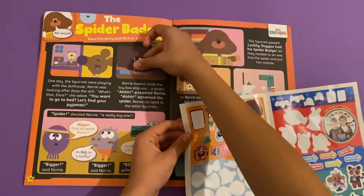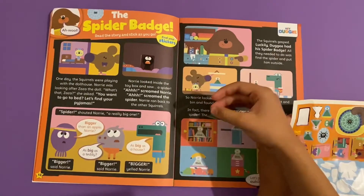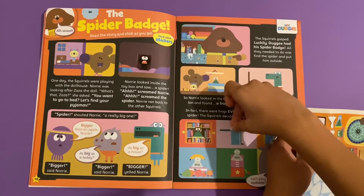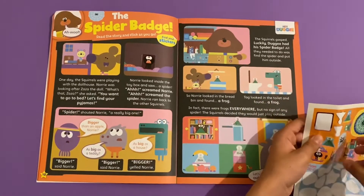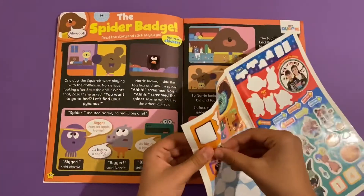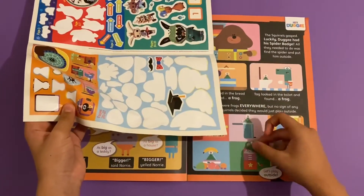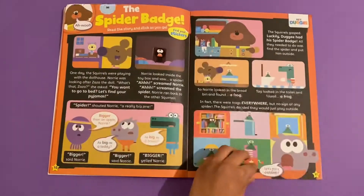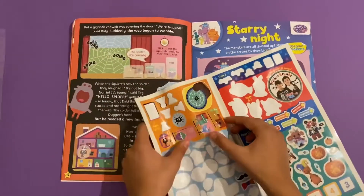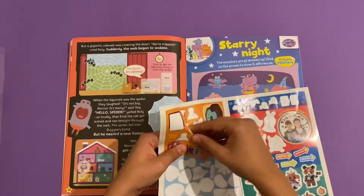Start with the spider sticker. Then there are so many frogs - there's one on the bookshelf, I think this is the one that goes in the dustbin, one in the window, one in the fruit bowl, and one in the box. Let's continue on. Three stickers on the top - oh, the spider goes there.